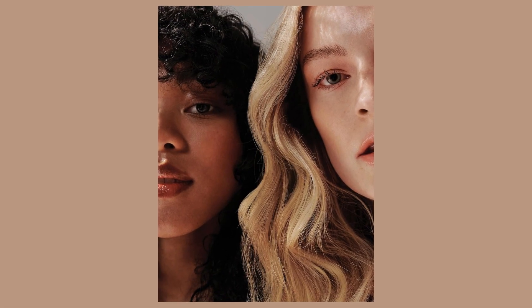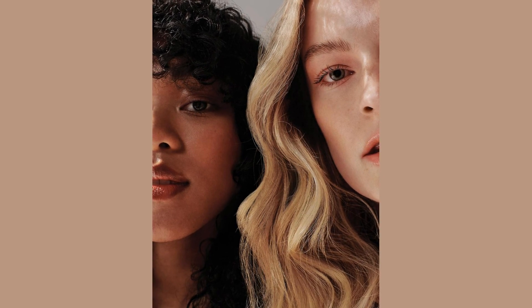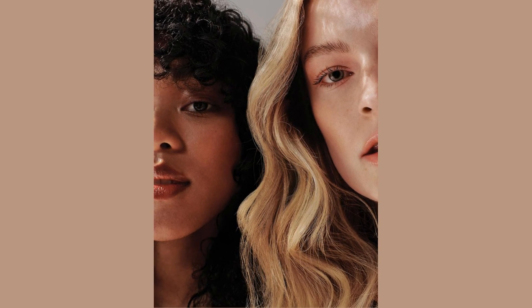Meanwhile, argan oil swoops in to give your hair that Instagram-worthy shine. So if you're all about keeping that color popping and that shine on point, this shampoo is your new BFF.